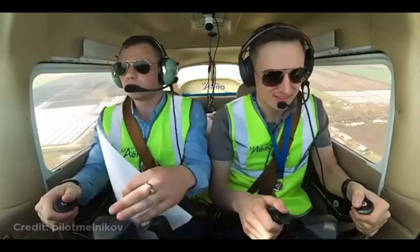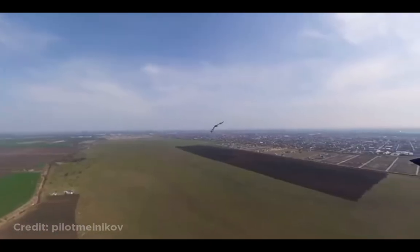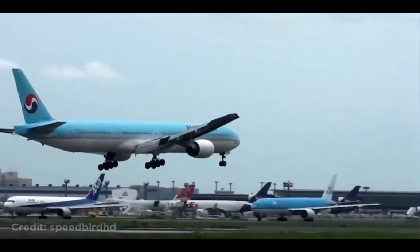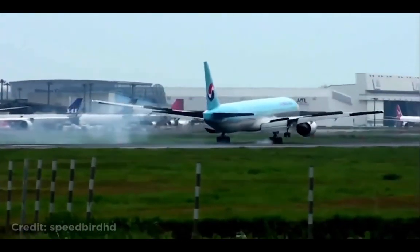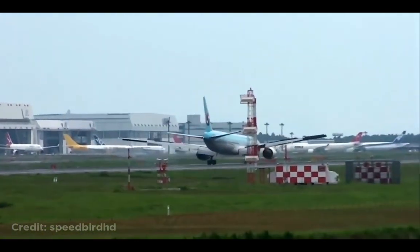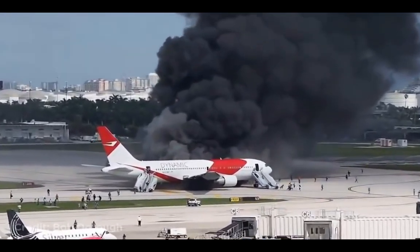This plane got really close to hitting a bird. This plane made a bouncy landing. This plane caught on fire at an airport in Florida due to a fuel leak while taxiing to the runway.